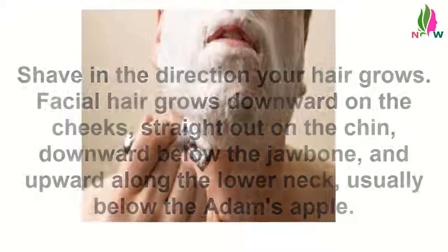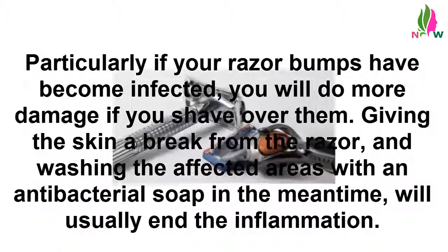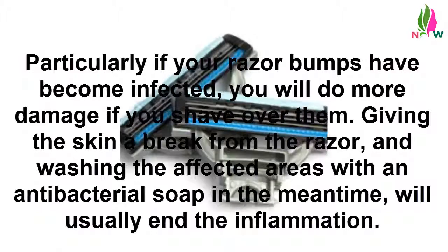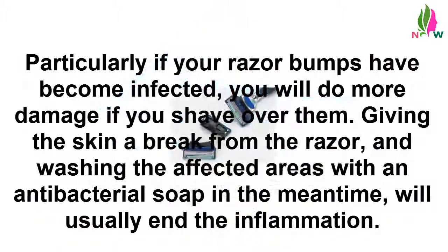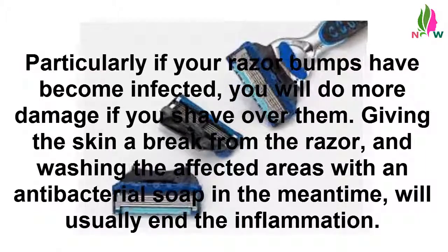Hang up your razor for a day or two. Particularly if your razor bumps have become infected, you will do more damage if you shave over them. Giving the skin a break from the razor and washing the affected areas with an antibacterial soap in the meantime will usually end the inflammation.